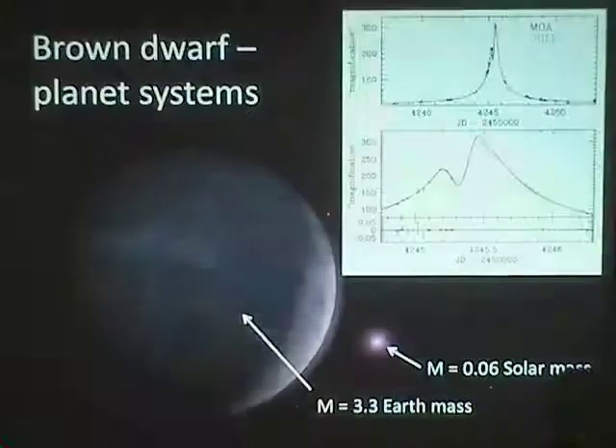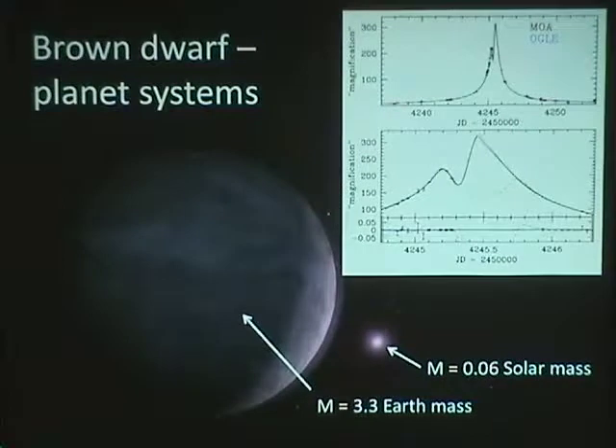Here's another way brown dwarfs look like stars: they have their own planetary systems. This is a recent microlensing discovery — we see a dramatic change in stellar light over time as a brown dwarf passes in front of a background star, and we see a little divot at the very peak caused by the brown dwarf's planet. That planet is about three Earth masses — something that tiny detected by this magnification in a microlensing event. The primary is about six-tenths of solar mass — a brown dwarf — with something like a planet in orbit around it.